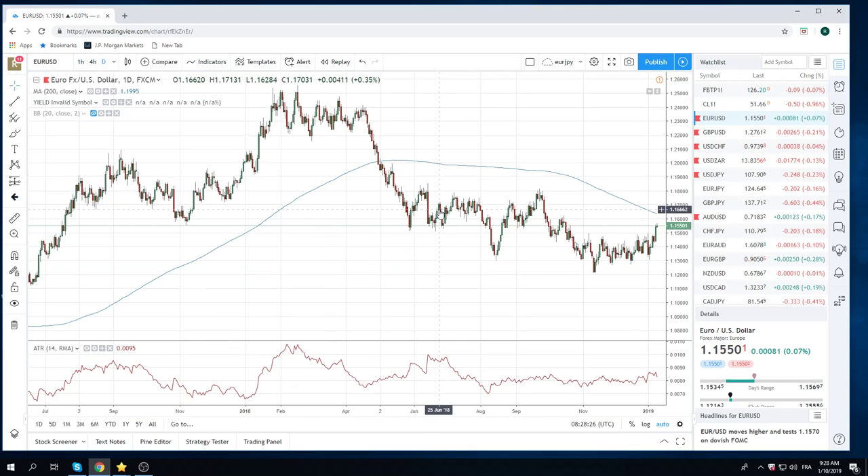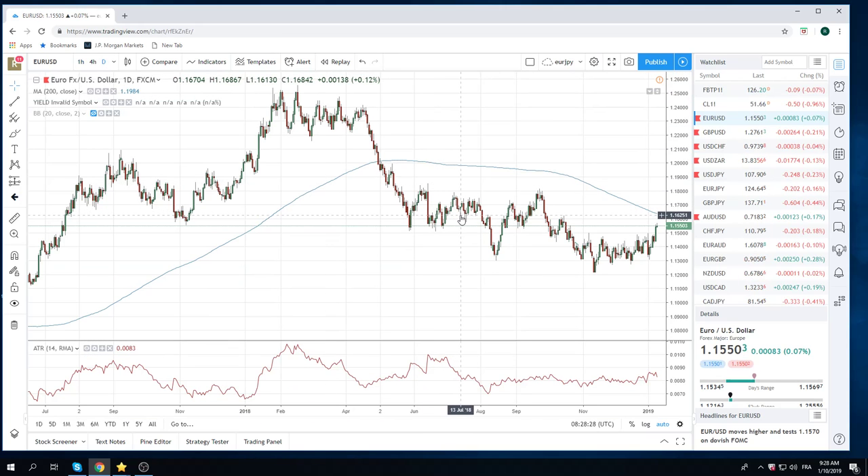We're looking for basically a move up to 116.25, which is the first resistance. The 200-day is up there at 116.35, but we do probably think this is going to go back to 118. So we're trying to build safe longs so we can survive the chop.